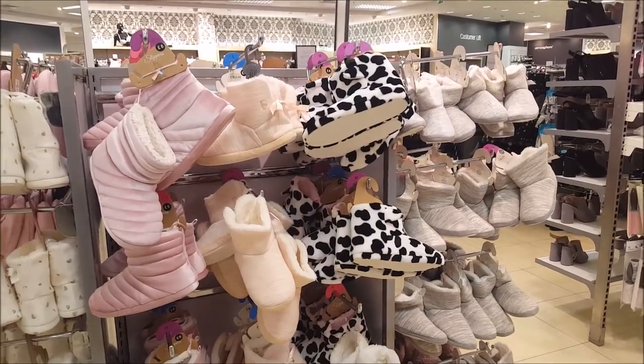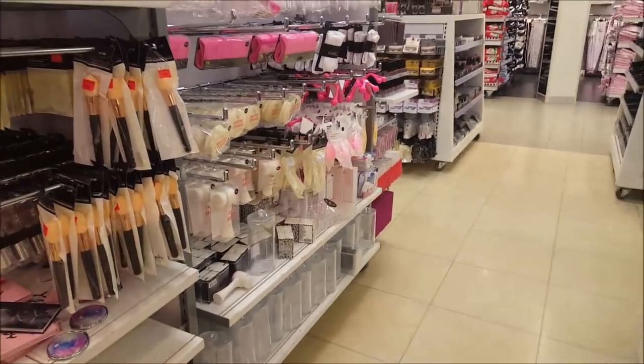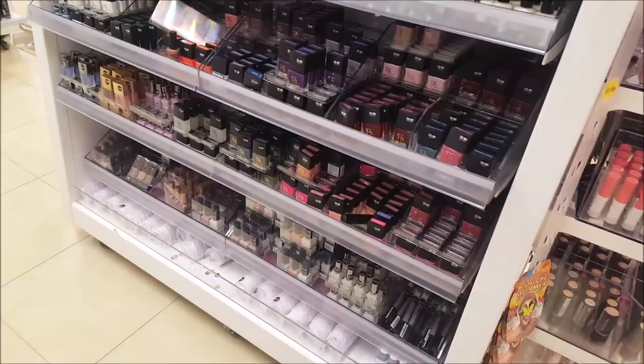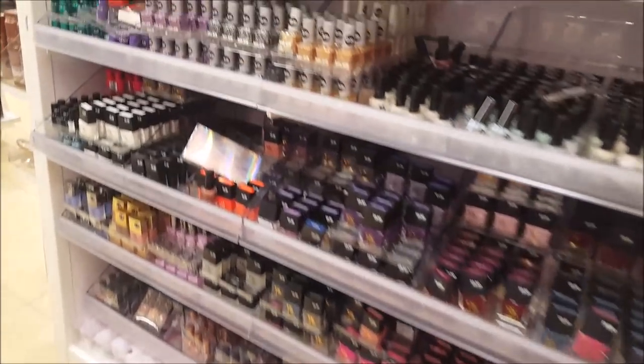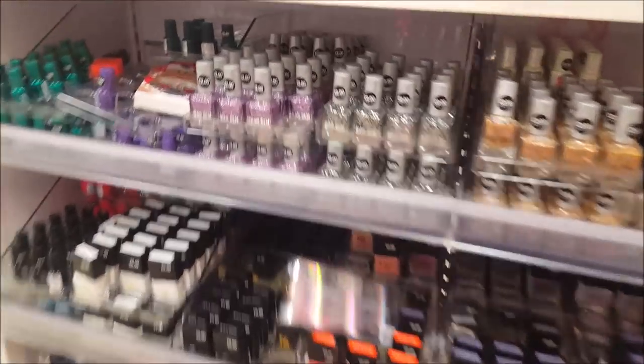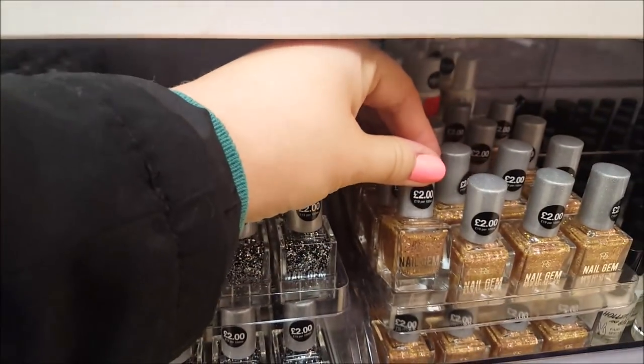Let's go around to the makeup section. There are some sparkly nail polishes that are coming in ready for Christmas.